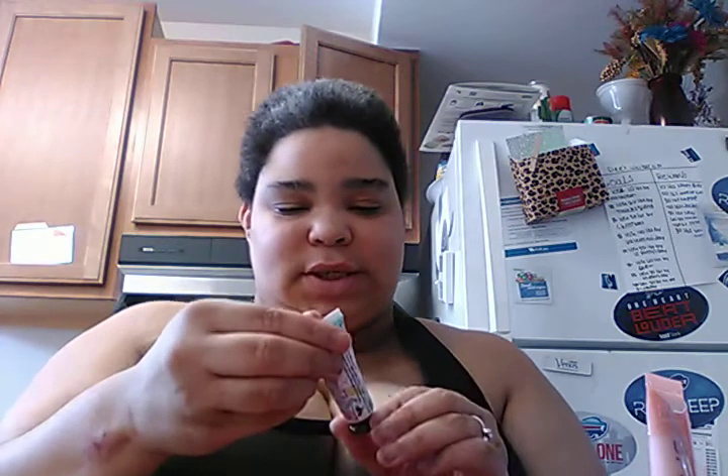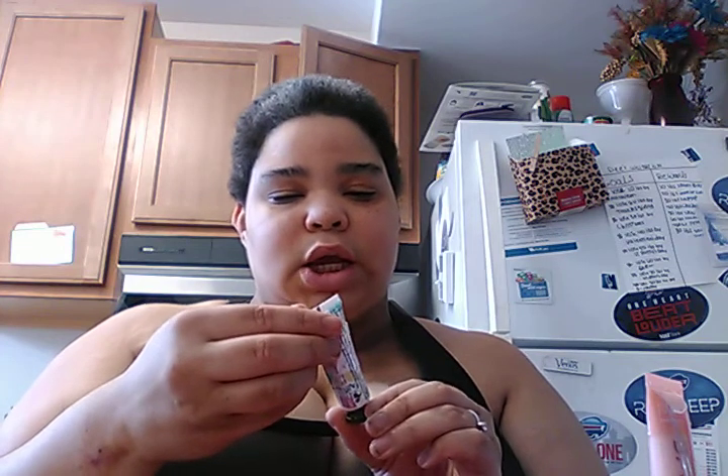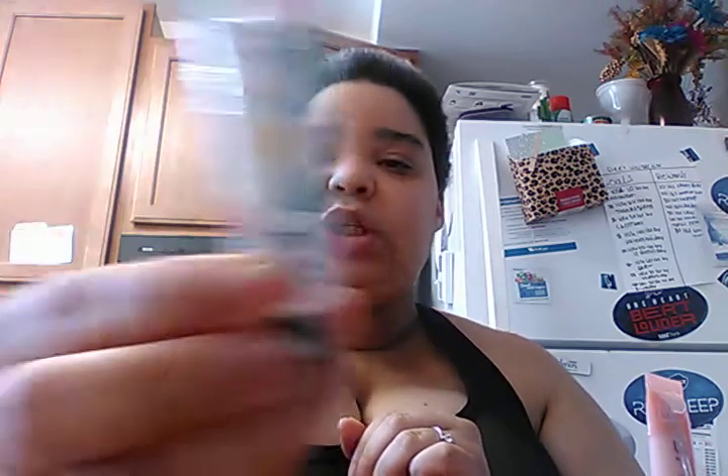This next thing is a Lip and Cheek Natural Stain — it's Jolly Pong Pong Cosmetics, which is $13. This is probably something I won't use, but I don't know. I haven't tested it out or anything.